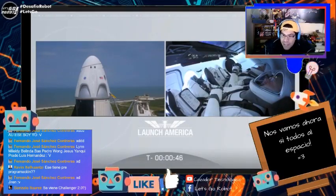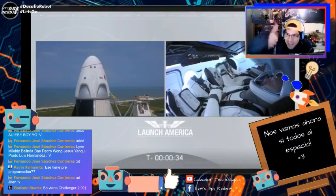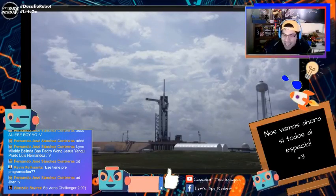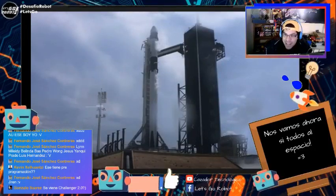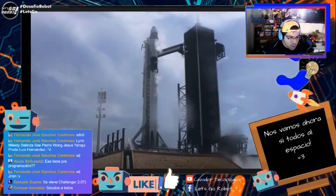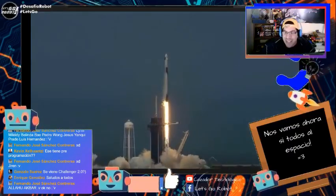Cuarenta y cinco segundos — todos cruzando los dedos, los creyentes con el Rosario en la mano. Treinta y nueve segundos. El astronauta está mostrando el like, está dándole like también a esta transmisión. Veintisiete, veintiséis... Cuando vayan quince ya se deben prender los motores. Se prenden los motores. Ya vemos el humo saliendo desde ahí abajo. Tres, dos, uno — ¡y ahí va! Se prende la ignición, sale el cohete. ¡Tenemos despegue, señoras y señores, tenemos despegue!